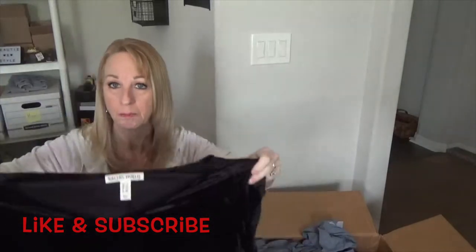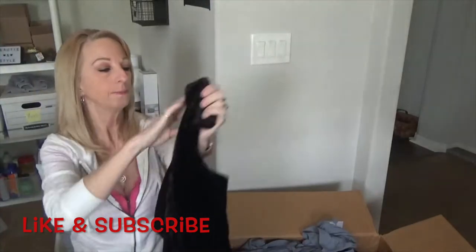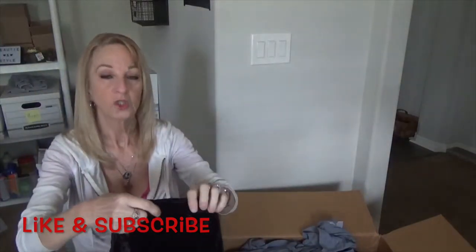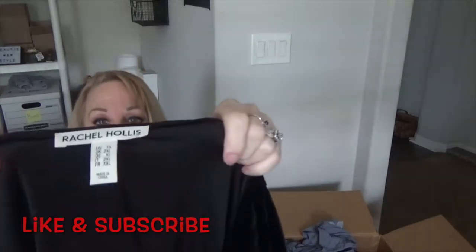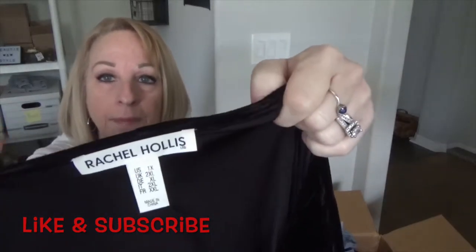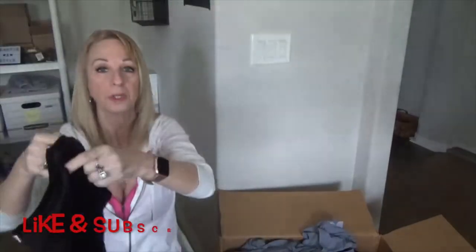Now we have a velvety black dress with a pocket, and it's Rachel Hollis in a 1X. That should be a pretty good seller — it's a big size and a pretty dress. So far so good.